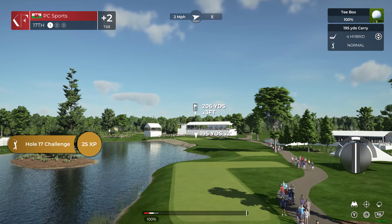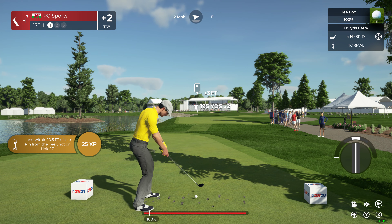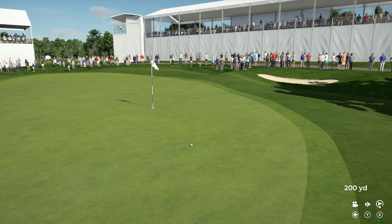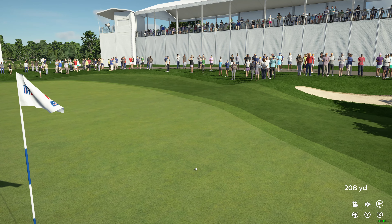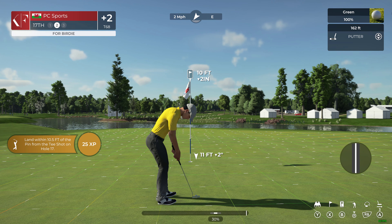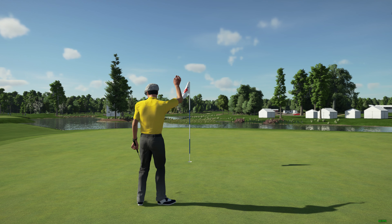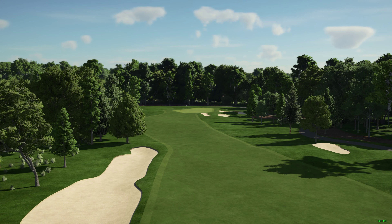This hole is a par three. Coming off a birdie at the last hole, this player is finally making something happen. But danger lurks if they're not careful. That's right out of the copy books — exquisite. And this one for back-to-back birdies. The putt drops — that's back-to-back birdies, two in a row. Getting their groove on. Now eight shots back after that hole.